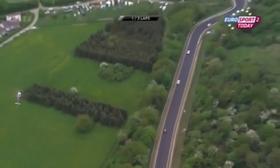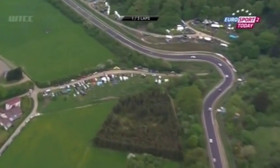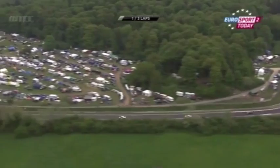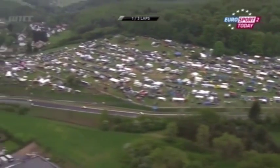A long descent down now through Metzgesfeld and Kallenhard, but it's very difficult to overtake down this section. Plunging again downhill through the hills and valleys of the Eiffel Mountains, and look at all the fans camped around the circuit.